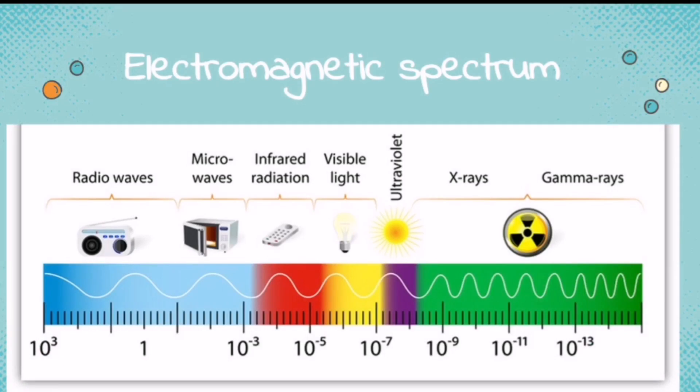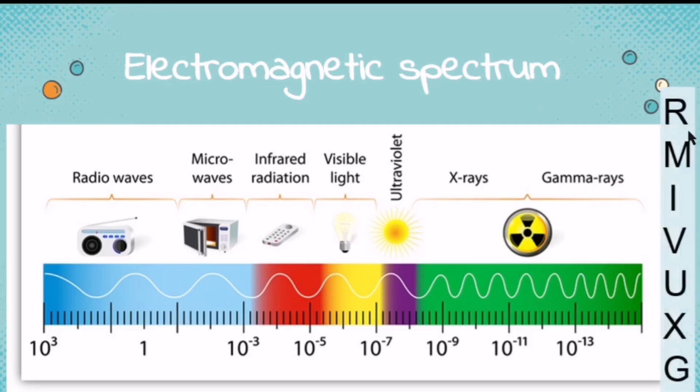The types of electromagnetic waves are arranged in increasing frequency in a continuum called the electromagnetic spectrum. As you can see, these are the types of electromagnetic waves: radio waves, microwaves, infrared radiation, visible light, ultraviolet, x-rays, and gamma rays. To help you remember the order, here is a mnemonic: R-Mi-Vox-G — the first letter of each type. Remember, this is in increasing frequency. All of these electromagnetic waves are invisible to the eye, except for visible light.